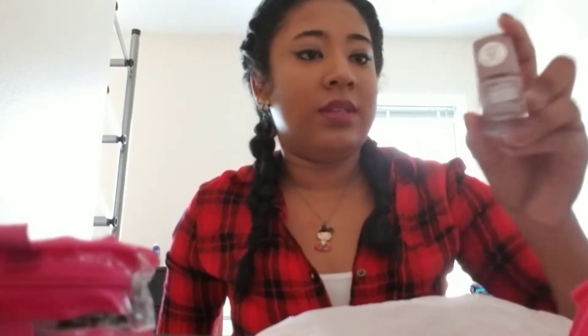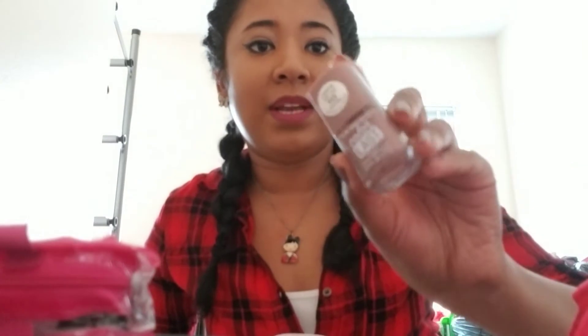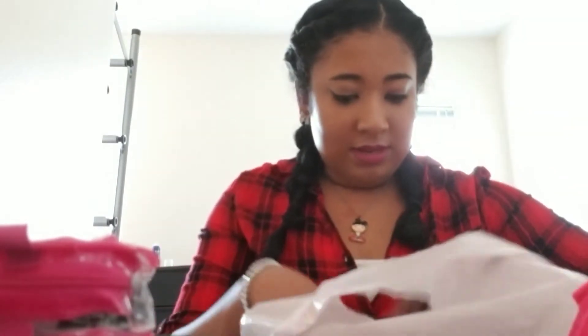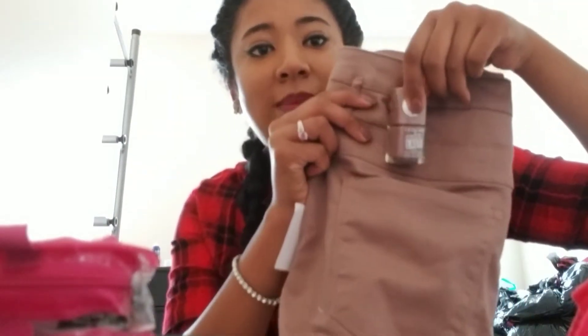And then I also got this nail polish from LA Colors. It's actually what I have on my nails right now. It's in the color Friendship and I really love it — it kind of matches my skin a lot.